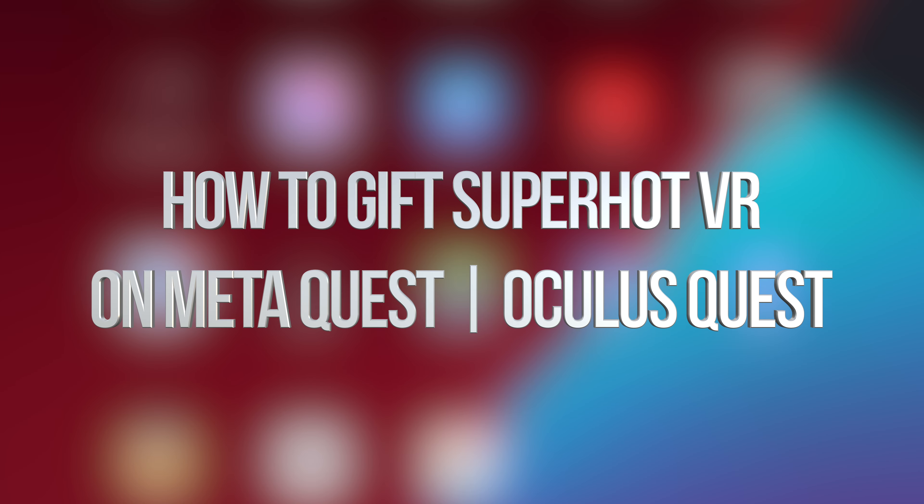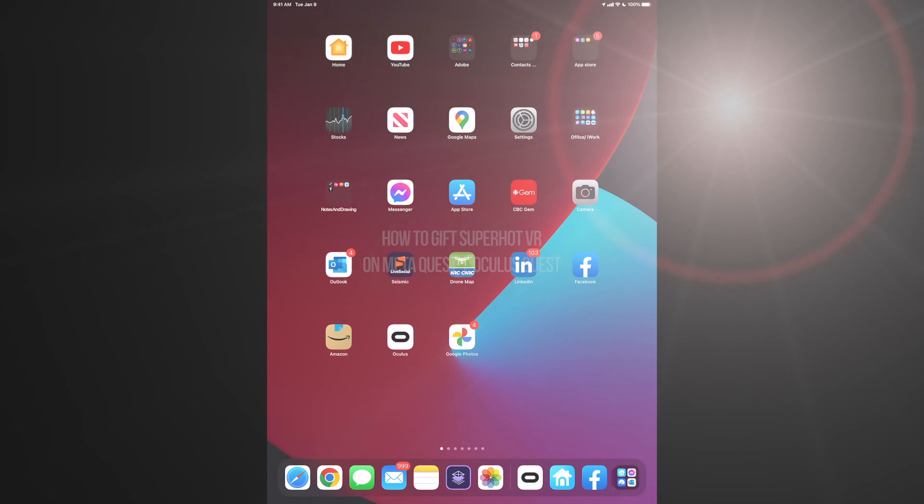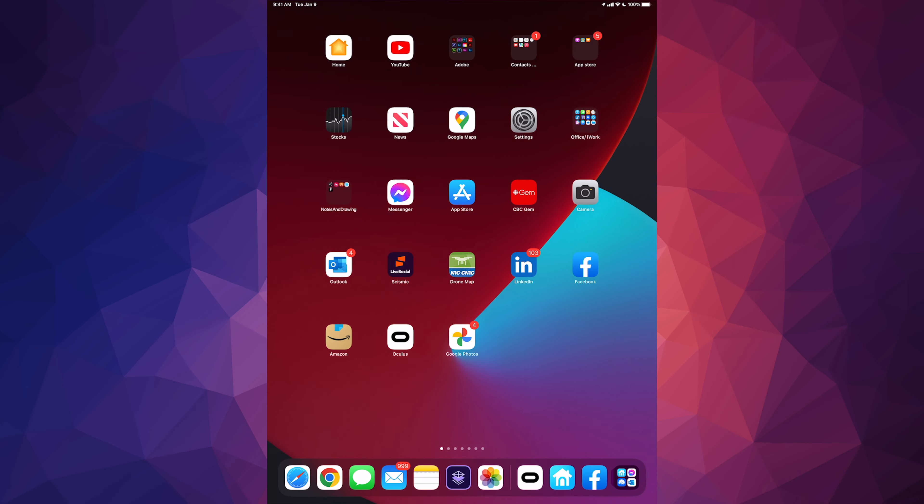Hey guys, in today's video we're gonna be gifting some games right here on your Oculus or Meta Quest 2. Let's start off with your app on your tablet or phone and just open up the Oculus app.